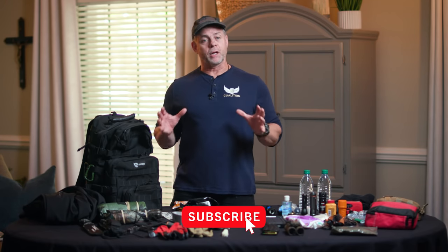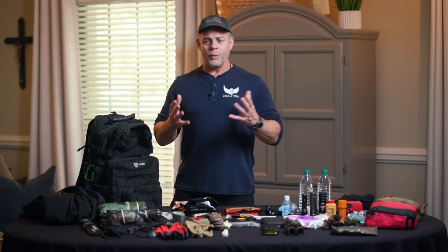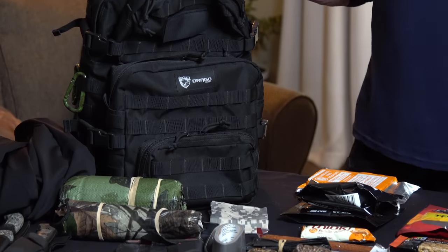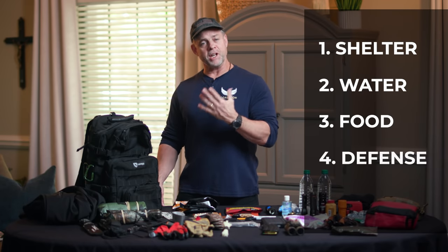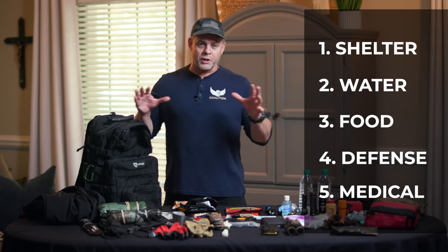Today we're going to talk about putting together a bug-out bag, go bag, get-home bag — people call it different names. Basically, it's a bag you keep with you, primarily in your vehicle, that has basic items allowing you for at least one to three days to cover five basic categories: shelter, water, food, defense, and medical. Those five main categories are what we want to address to make sure we've got them covered, especially in an emergency.